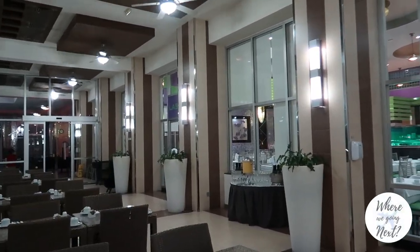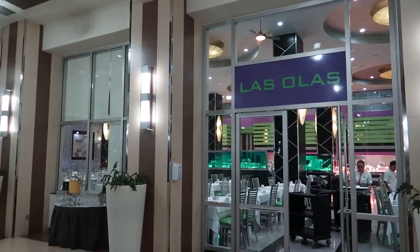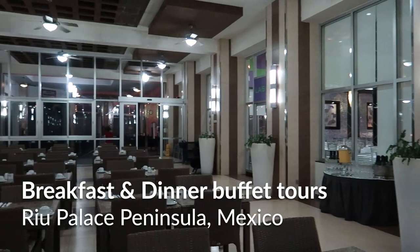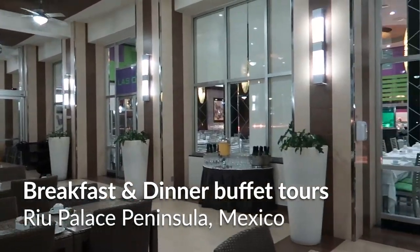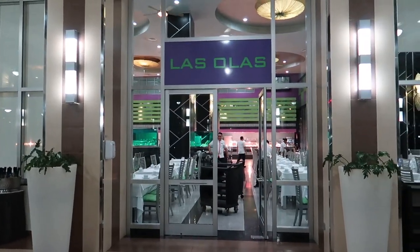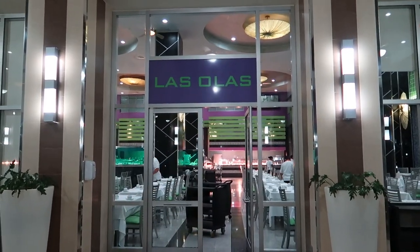Hey guys, welcome back to our channel. Today we're here at Las Olas and we're going to continue our resort tour series here at Rio Palace Peninsula. We're gonna take a look at the buffets offered here — we're gonna take a look at the breakfast buffet, and then later on we'll show you the dinner buffet and look at all the food offerings. So without further ado, let's head inside Las Olas.